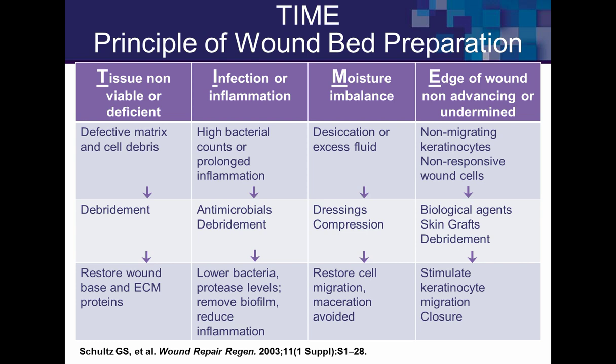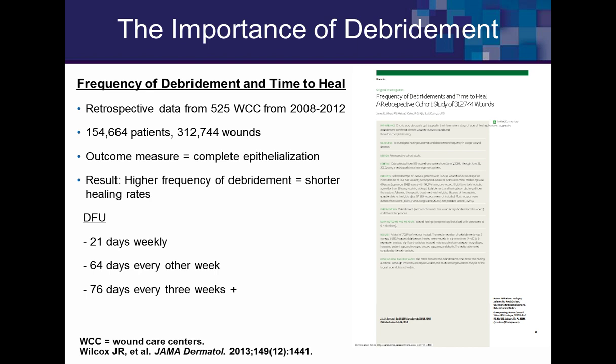Debridement is the primary intervention and foundation of wound care interventions in the TIME principle. The importance of debridement really comes down to frequency. This is Jim Wilcox's Healogix data — 525 wound care centers over four years, 312,000 wounds, with complete closure as the outcome measure. Looking at diabetic foot ulcers: debriding weekly healed wounds in 21 days. But adding just one more week between debridements tripled the healing time.